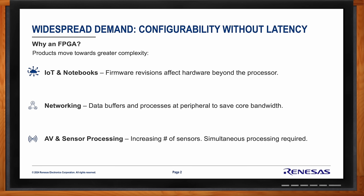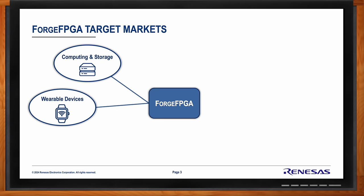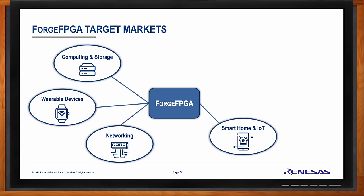Forge FPGA is a truly mass-market device — you can use these things just about anywhere. They have the capabilities and the price point for doing such. Things like computing and storage, wearable devices — we're seeing a lot of interest in wearables for our smallest Forge FPGA, which has a really great wafer-level CSP package size. Networking always benefits from inherently parallel processing devices, so FPGAs and CPLDs have always been a key contributor to networking infrastructure. Smart home and IoT are also very key applications, though they've been relatively inaccessible for FPGAs in the past due to barriers like power consumption and cost.